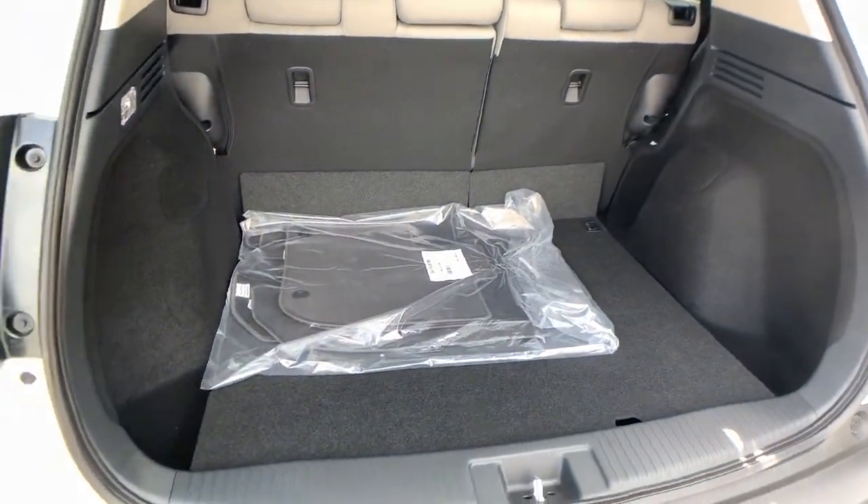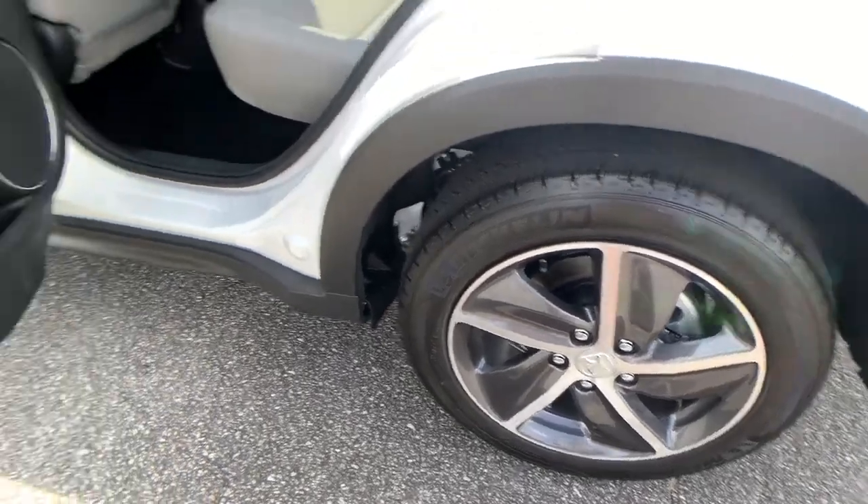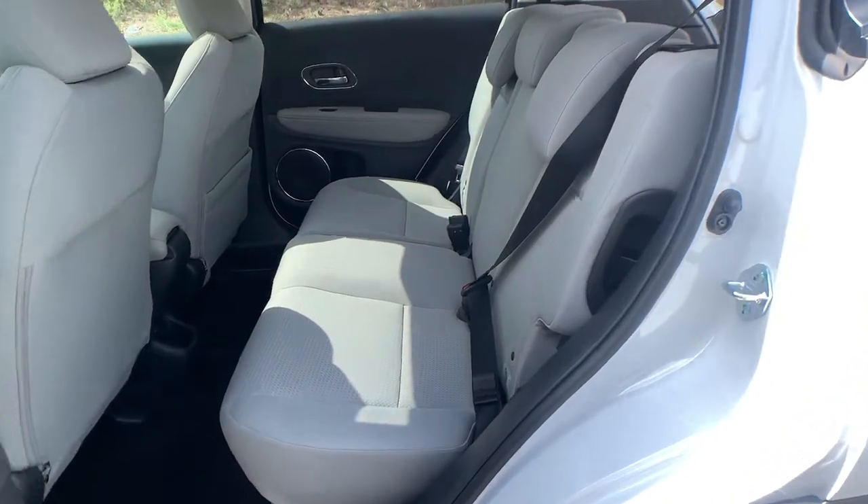Keyless entry, sunroof/moonroof, backup camera, fog lamps, lane keeping assist, adaptive cruise control, keyless start, satellite radio, heated mirrors, and heated front seats.